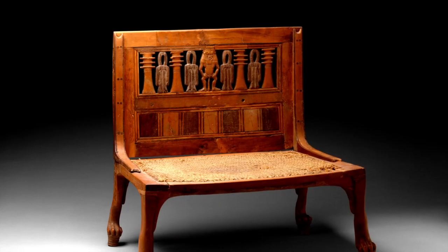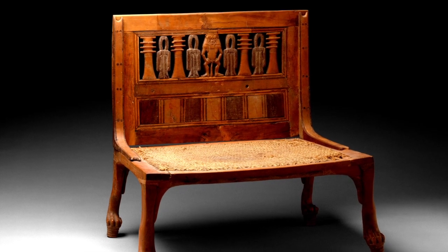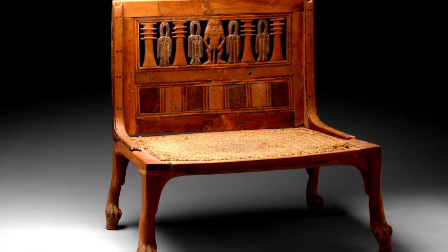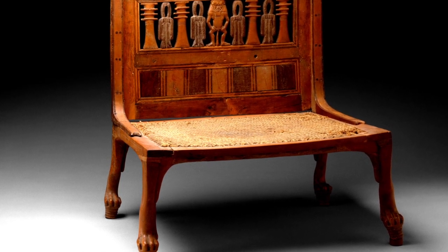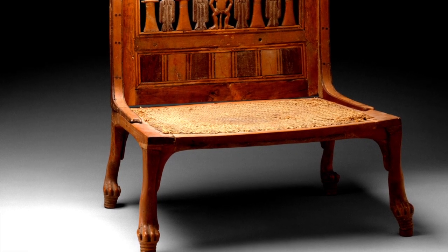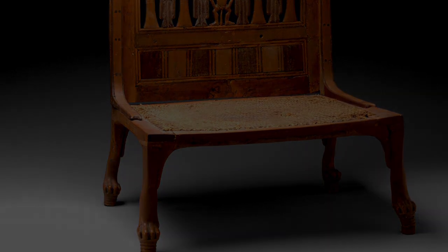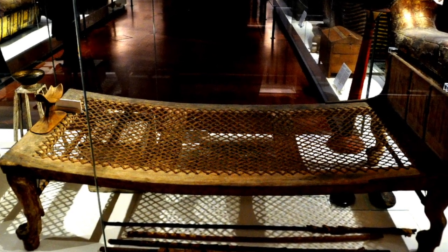The examples we see here are particularly representative of women's chairs. This lady's name was Hat Nefer. The legs of her chair are carved in the form of lion's legs. We see the same when we look at this bed — lion's legs on the bed.